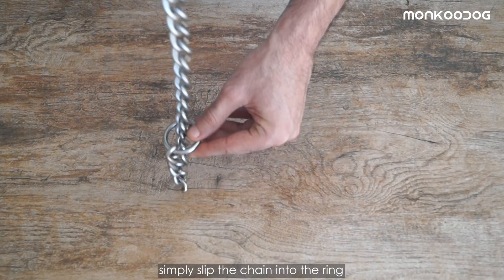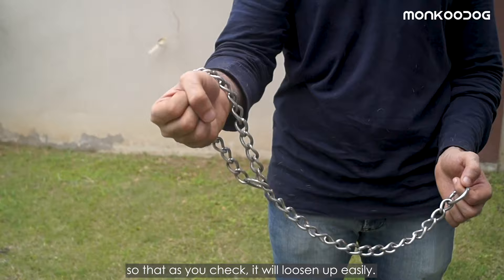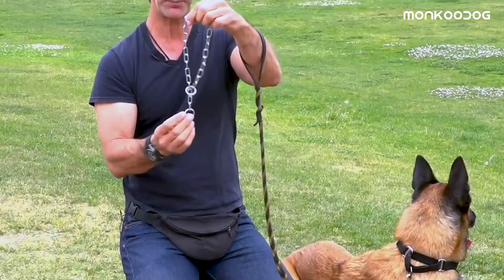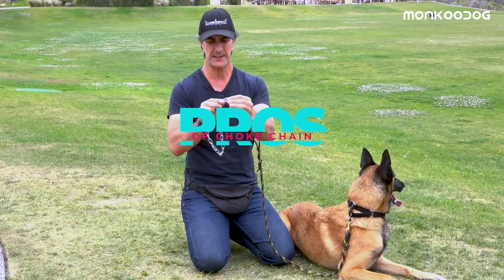Third, we have a choke chain or slip chain. To use it, simply slip the chain into the ring and it will make the shape of a P. Make sure it is shaped like a P to you so that as you check it, it will loosen up easily — otherwise it won't release. Make the shape of P and put it over the front of your dog's face onto the neck, then simply attach the leash to the ring at the bottom, not to the links.